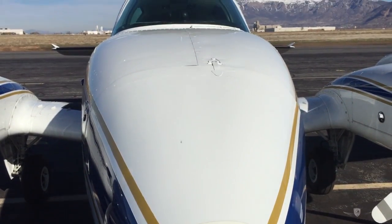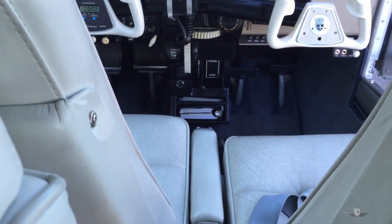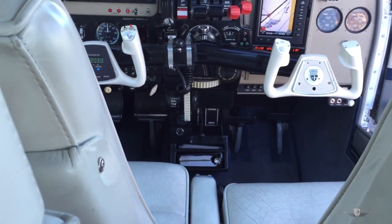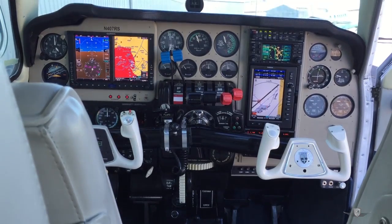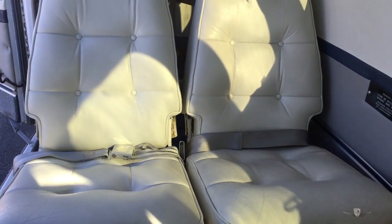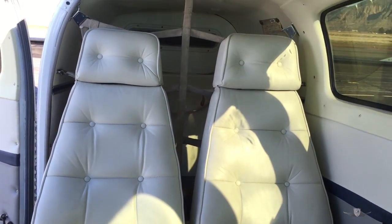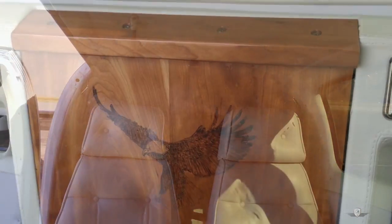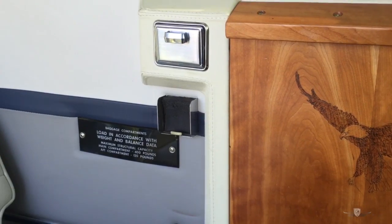Baron owners rave about the airplane's wonderful manners in flight. The controls are so tight and well harmonized that the 58 Baron makes a great IFR platform. The glass panel displays and avionics aid the pilot in situational awareness during real world IFR. The de-ice and anti-ice systems allow you more options in real world IFR, and more options means more safety.